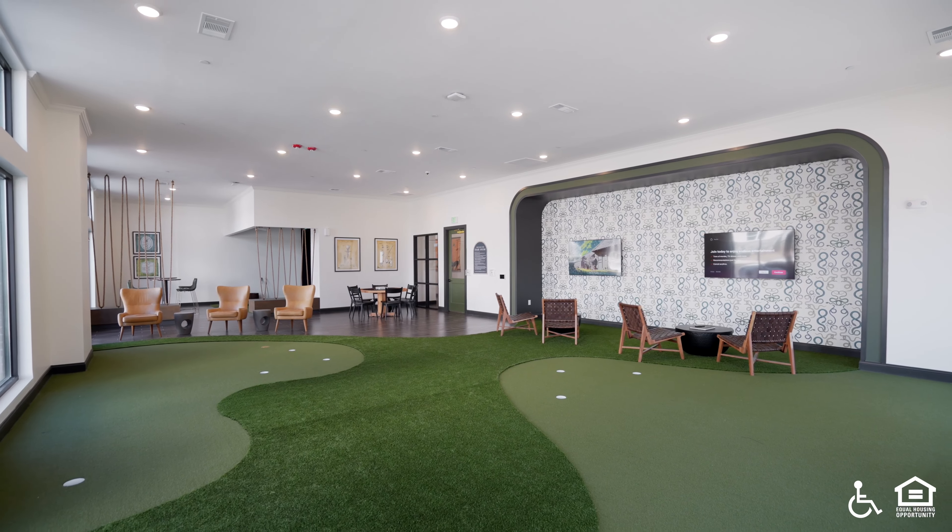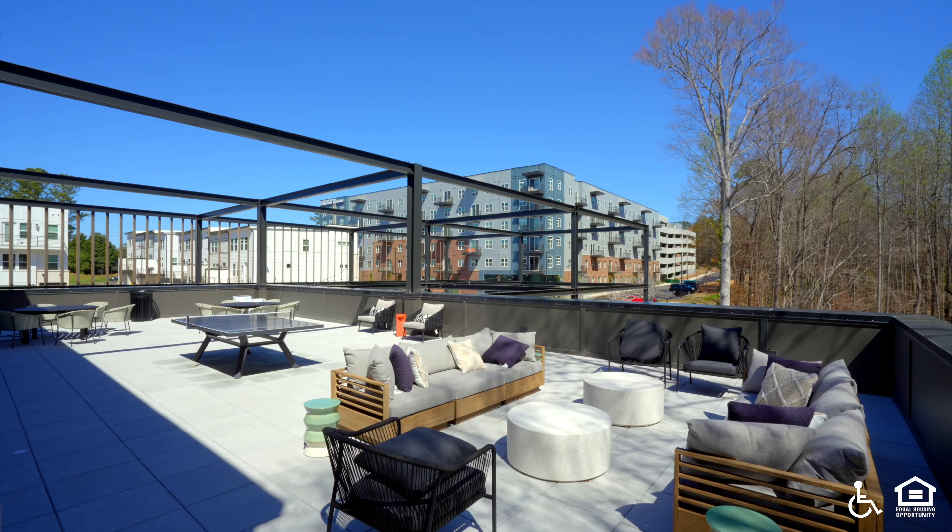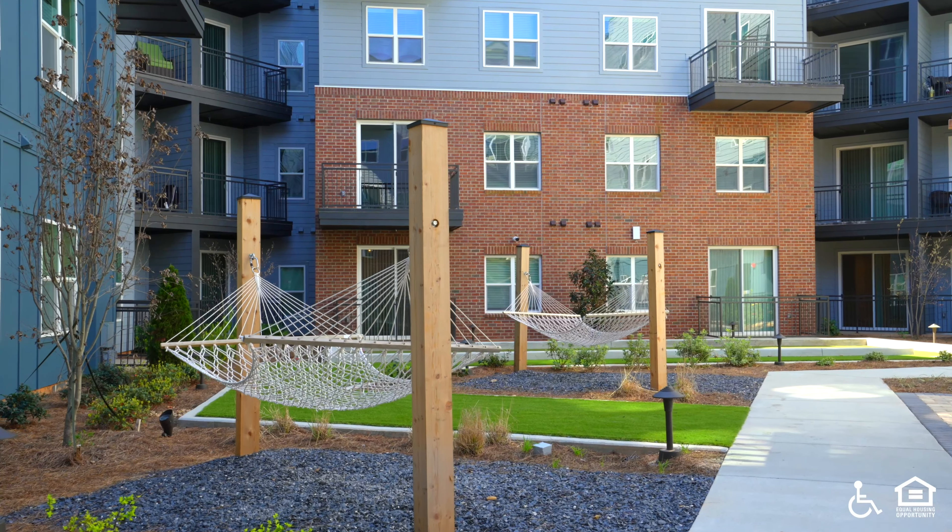Broadstone Peachtree Corners. A large galley kitchen with white stone counters, stainless appliances, and pendant lighting.